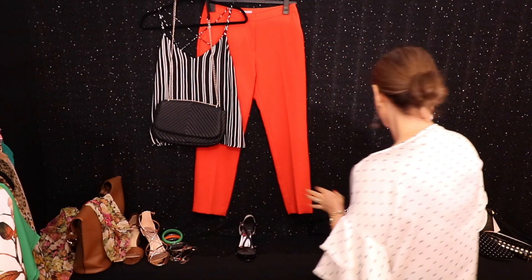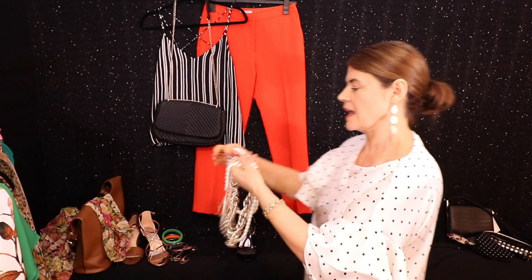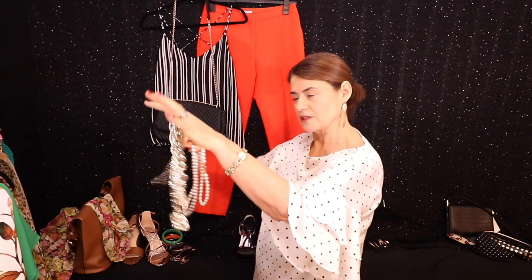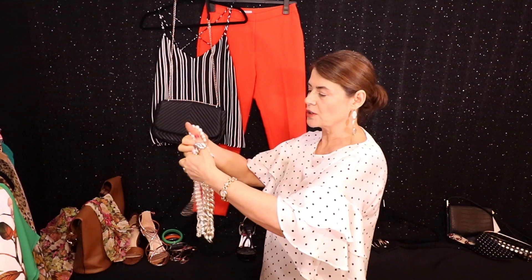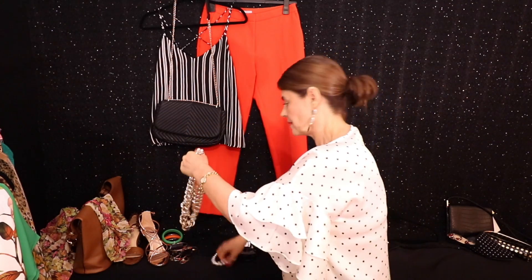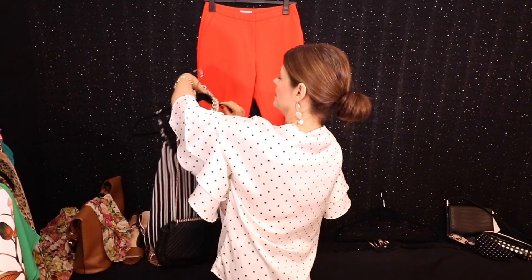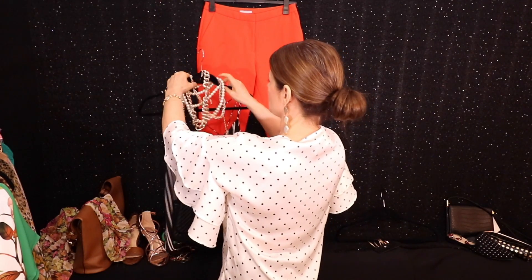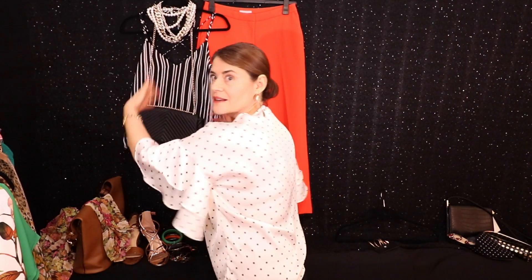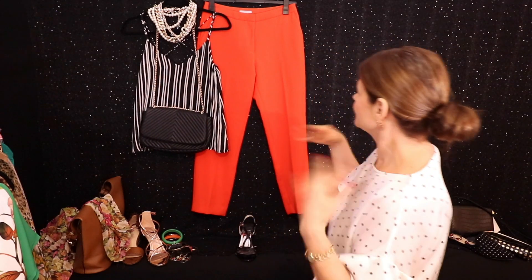If you want to go the Chanel route, you'll see this season there are lots of pearl accessories which coordinate with the white, and lots of gold accessories — it's up to you, you can wear one gold and one pearl, or you can wear lots of them. If your neck is very short, I suggest you go for a longer necklace. If you have a very long neck, then two, three, four necklaces is absolutely perfect because you can get away with that.